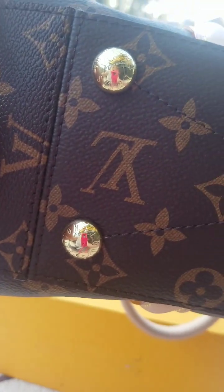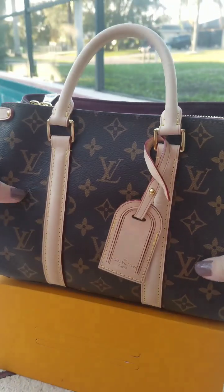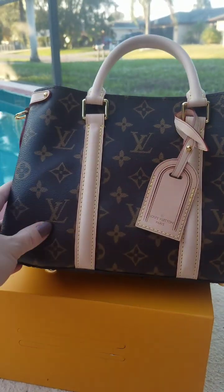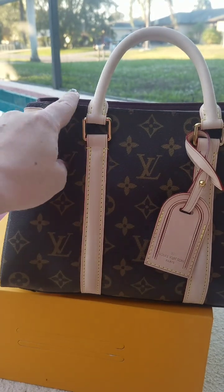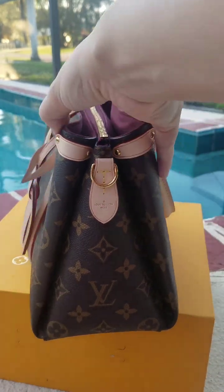The bottom has the X cross stitch, which you see on a lot of Louis Vuitton bags, along with the four Louis Vuitton feet. The measurements of the bag: it's 11 by 4 inches in length, 7.4 inches in height, and 4 inches in width.